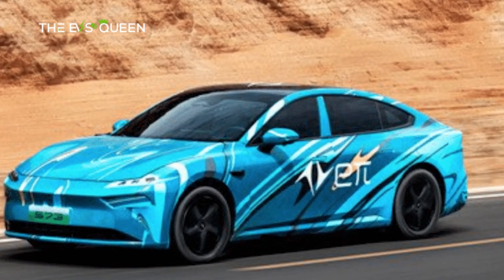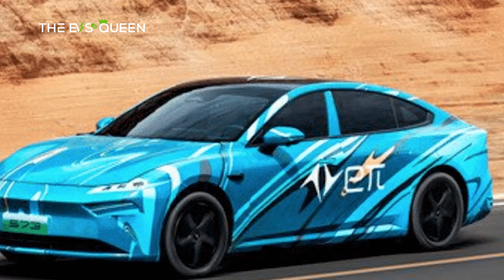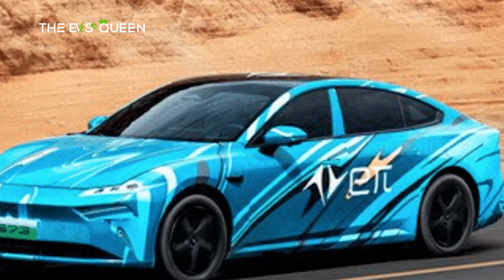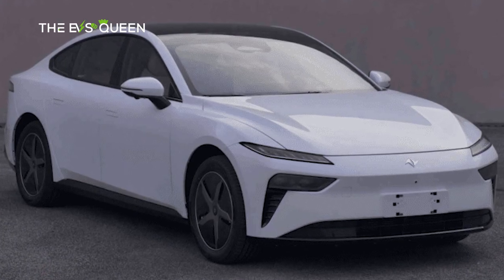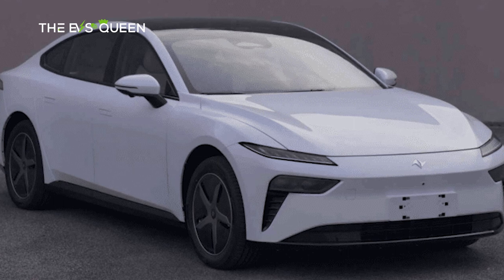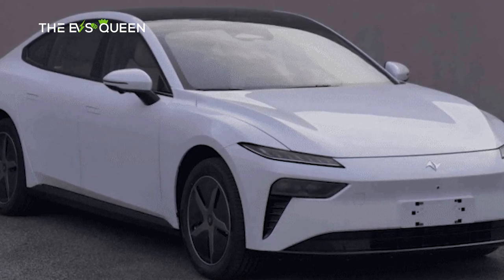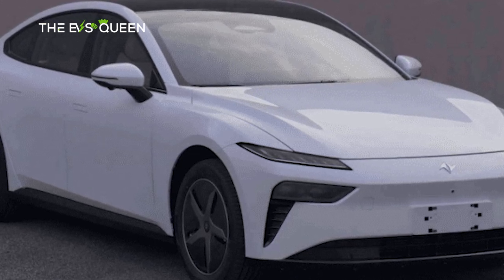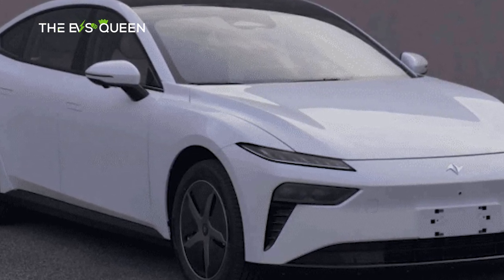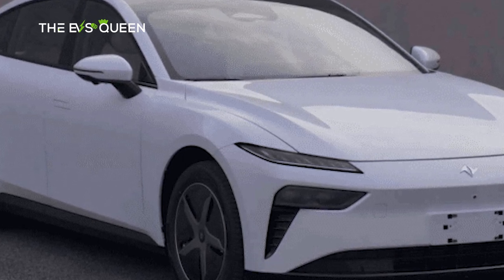Notably, the EPI-01 model signifies a groundbreaking initiation into the realm of high-end electric vehicles under Dongfeng's EPI mark. This foray is emblematic of the manufacturer's overarching strategy to streamline its extensive portfolio, encompassing both battery-electric and plug-in hybrid vehicles. In the present landscape, Dongfeng boasts a trio of electrified brands, including Elis, Nami, and the illustrious EPI.